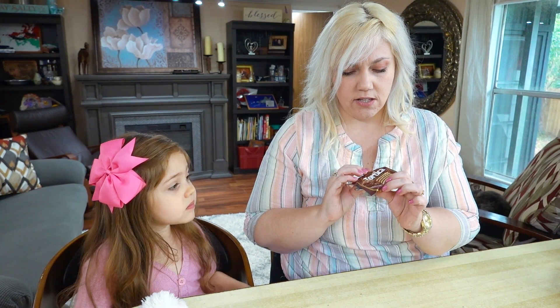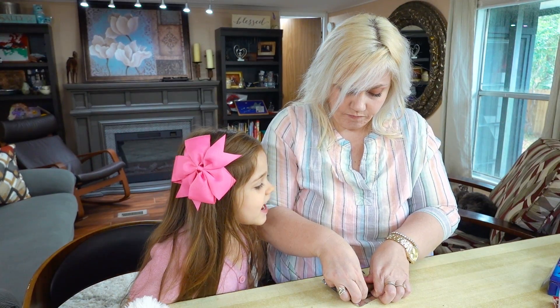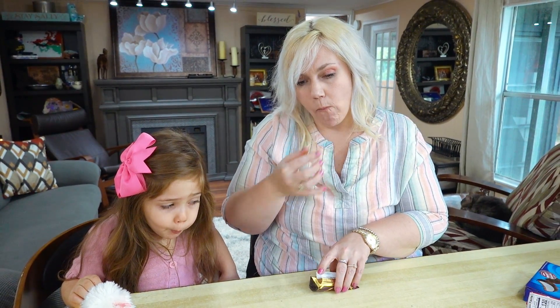We got another one called Tortica — it looks like a chocolate wafer. Yummy! They have that in Israel as well. It's a chocolate-covered wafer with about four or five layers. In Israel that's called Tortita — same thing. That's very good, yummy!